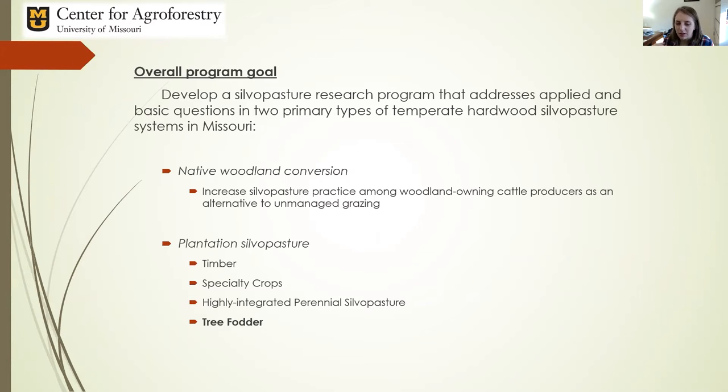Over the past couple of years, I've done a lot of outreach with producers and talking with groups of stakeholders and folks who are interested in silvopasture as a practice. We have two major streams of interest: converting native woodlands into functioning silvopastures through thinning processes and underplanting, making use of unmanaged hardwood areas that many small producers have on their property.